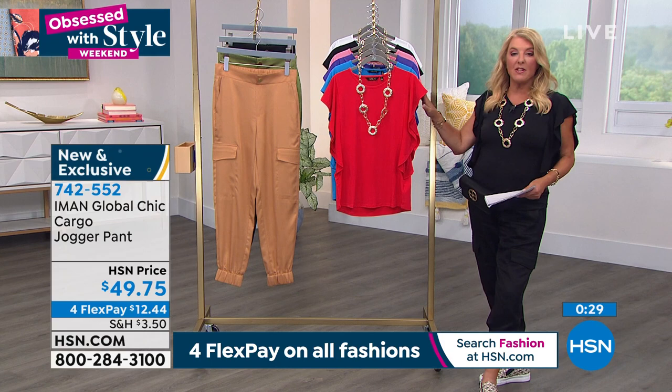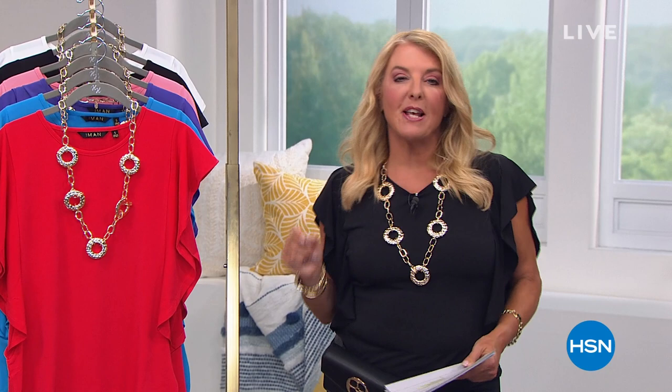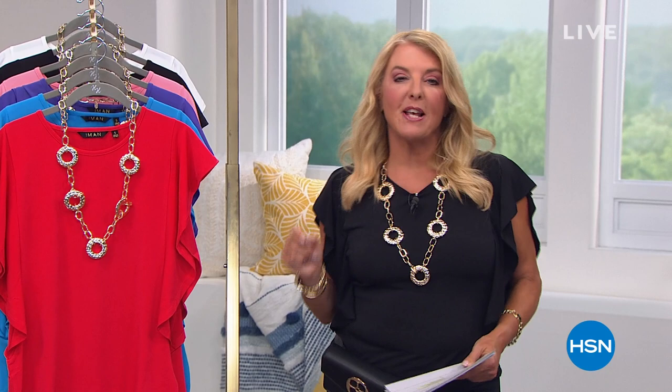During this weekend, HSN has a secret sale — an online-only event. The secret word is 'gratitude.' Treat yourself to 30% off clearance items by going to hsn.com, typing 'gratitude' into the search bar, and it will reveal today's secret sale.